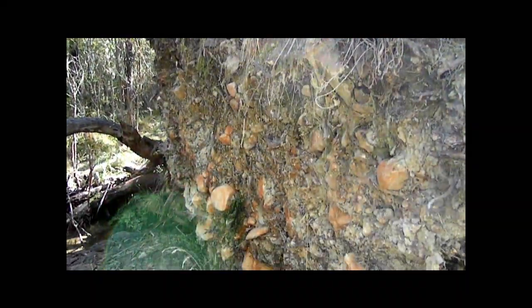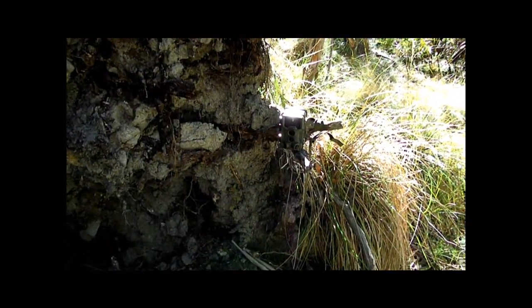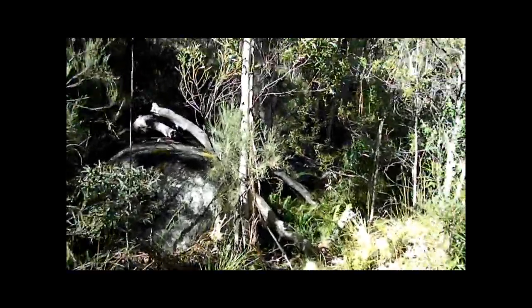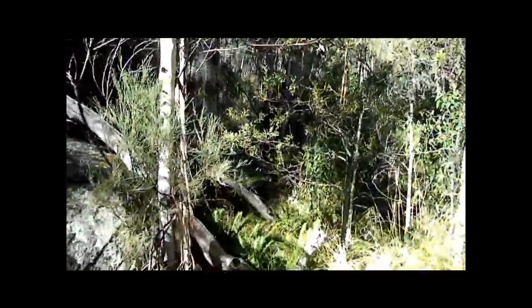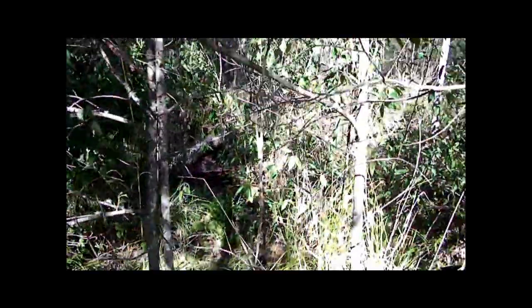And this is the root ball of that big tall tree. Anyway, I'll collect that camera now. And the second camera is down through here, a bit further down the creek.